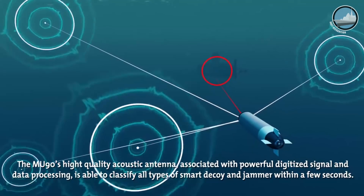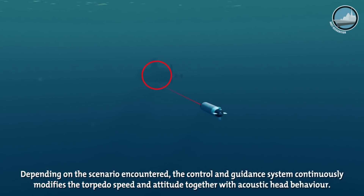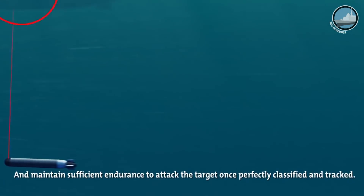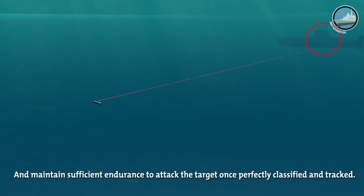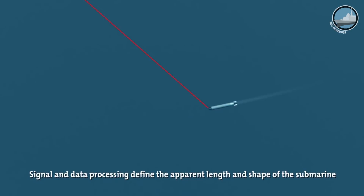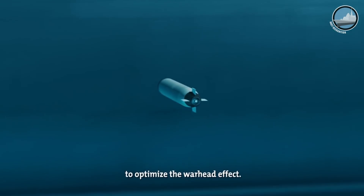Another advantage that can be underlined is the very shallow water capability. The MoonIT can be launched in only 25 meters of water depth. Once the pullout is achieved, the mission can be carried out in only 15 meters of water depth. So we cover the full space where a submarine can hide.